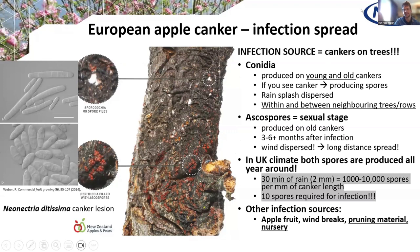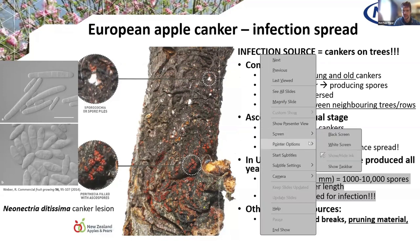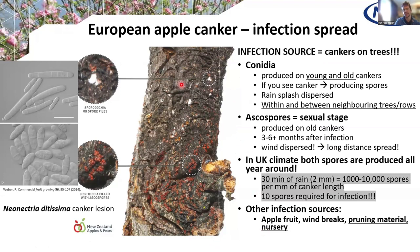For apple canker, sources of infection are the most important thing to control. These are the cankers you see on screen — they have an old part in the middle and a younger part around the edges. The younger part produces conidia, which are splash-dispersed short distances within and between trees. If you let cankers mature, they will produce ascospores which can fly long distances. So mature cankers are a big problem — you have to remove them as soon as possible to remove this long-distance spread.